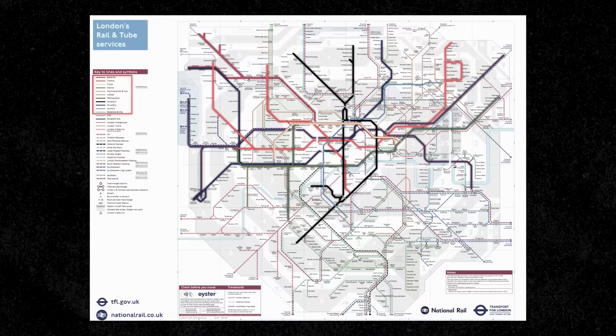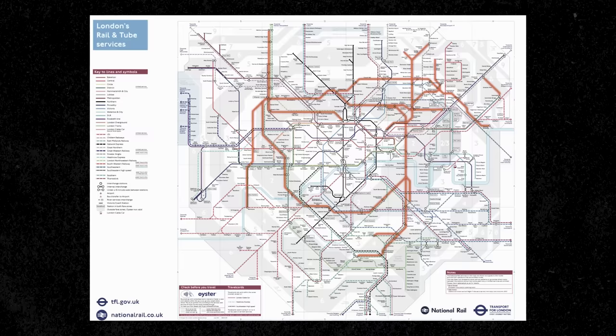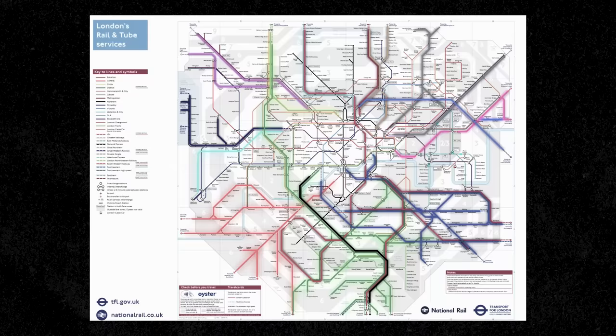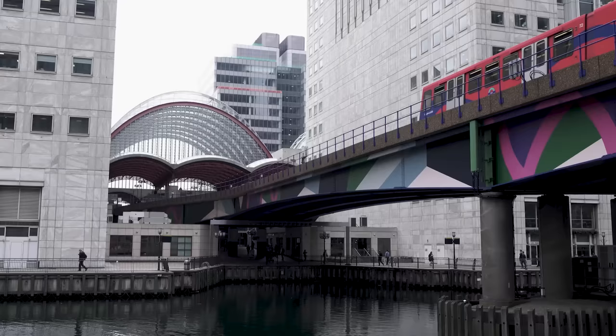These orange lines here are used to identify the London Overground train lines. These lime green lines represent the trams. The blue lines here represent the Docklands Light Railway tracks, or DLR for short. And finally, all of these different coloured lines here represent the National Rail. These all basically make up the core of how London functions.